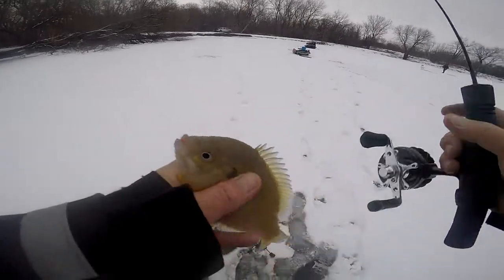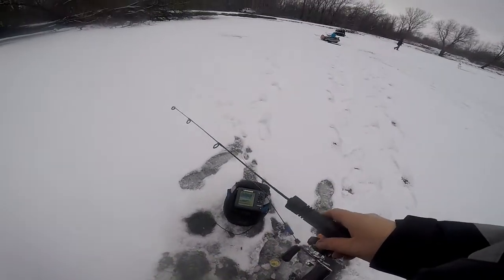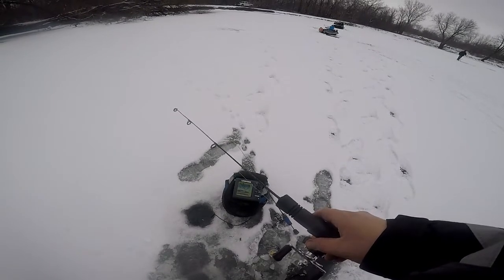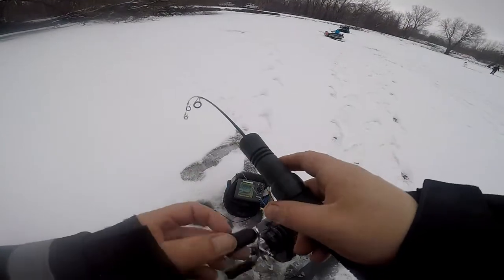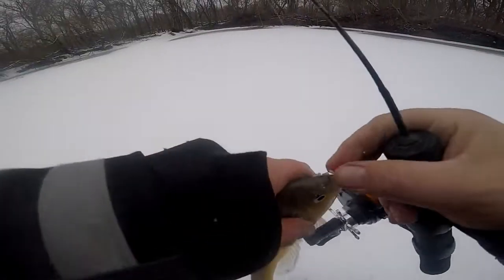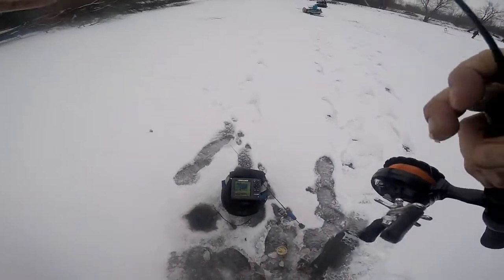Look at that - that's not a bad one, better than the average. That's another good one, that's another decent fish right there. Just cracking - hog little hog gills, yes! Every one of these is so fat, even the small ones got freaking bellies on them.